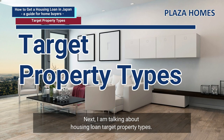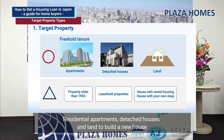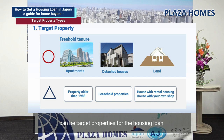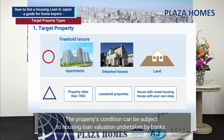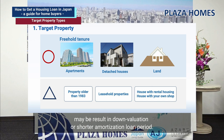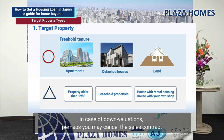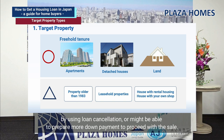I am now talking about housing loan target property types. In Japan, freehold property transactions are common. Residential apartments, detached houses, and land to build a new house can be target properties for a housing loan. The property's condition is subject to housing loan valuation by banks. Older properties, leasehold properties, and houses with rental units may result in down valuation or a shorter amortization period. Down valuation could be problematic if a sale has already progressed. In such a case, you may cancel the sales contract using loan cancellation, or prepare more down payment to proceed.